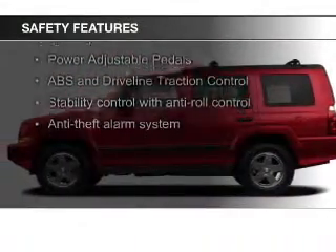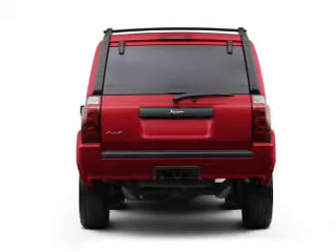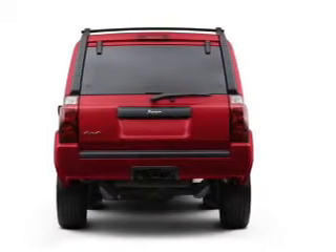Safety was made a priority with these features: fog lights, second and third row head airbags, rain sensing wipers, brake assist, traction control, and stability control.